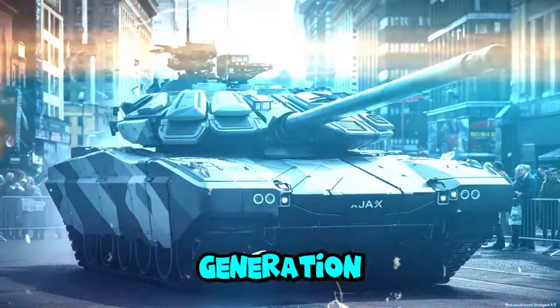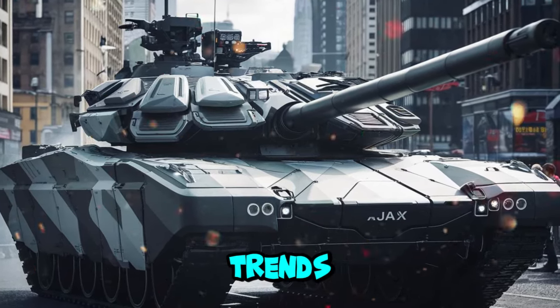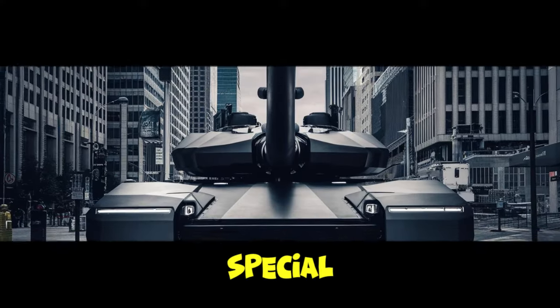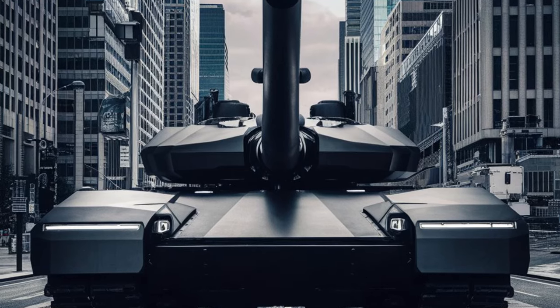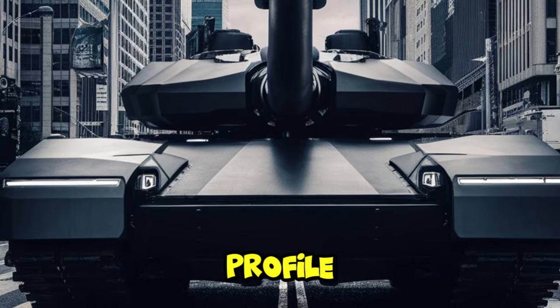The latest generation of Ajax tanks has a more modular, sophisticated design and also includes today's advanced trends. This tank is also equipped with weapons, sensors and protection. The use of special materials and coatings to reduce heat, acoustic and visual signatures. The latest version of Ajax uses a smaller and flatter turret, which is useful for reducing the vehicle's profile.